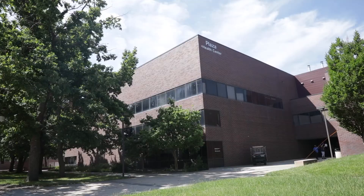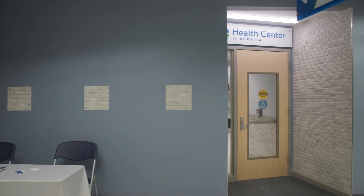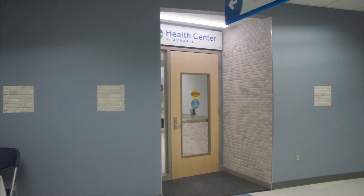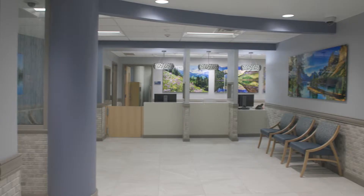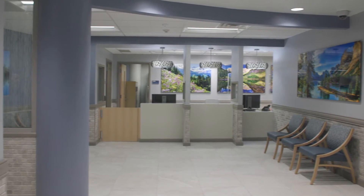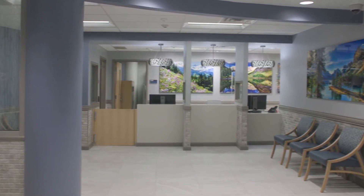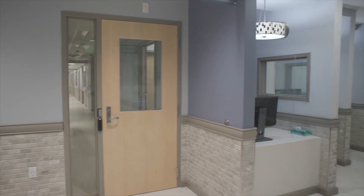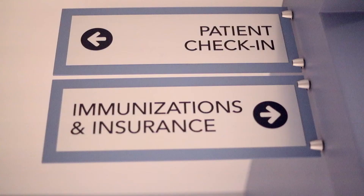The Health Center is located in the Plaza Building in suite 150. We've got a new front door that was moved from where it was previously, and we'll be entering here and showing you our lobby area. Our new lobby is divided into two sections: if you make a left, you'll be going to patient check-in for health services, and if you make a right, you'll be going into the immunizations and insurance area where students can submit their immunizations and or discuss their insurance needs.